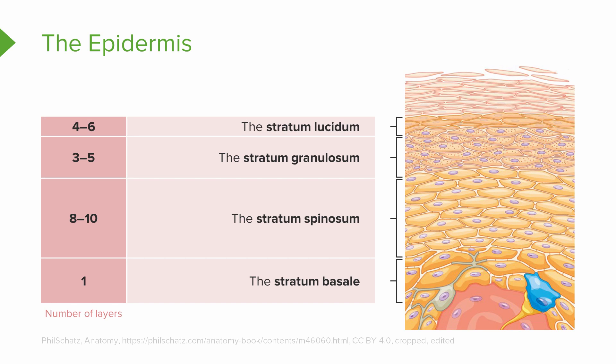Now located in thick skin only, we have a layer called the stratum lucidum. It is called the stratum lucidum because this layer appears clear when you look at these cells under the microscope. Now the keratinocytes are starting to be flattened — they do not look as squamous as they used to and they are starting to look a little bit more flat. There are about four to six layers of this strata.